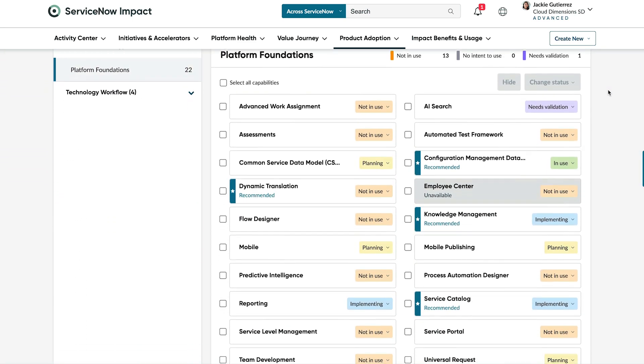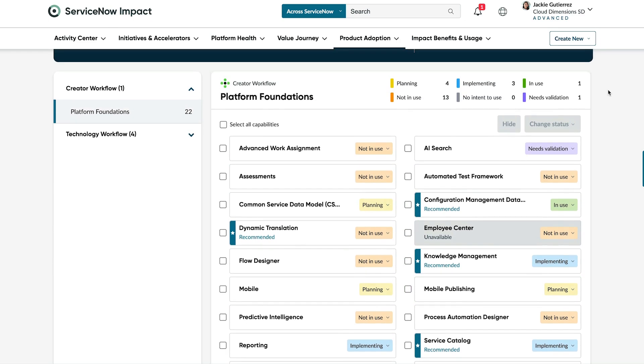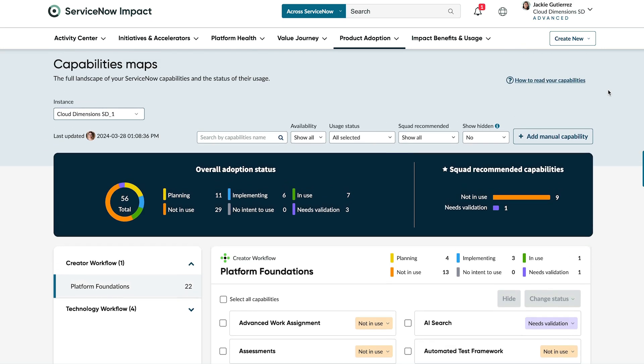Here you can see what you are using, implementing, planning to use, not using, and more, as well as what capabilities are recommended to achieve your objectives.